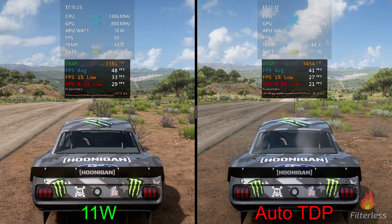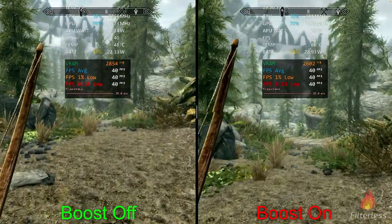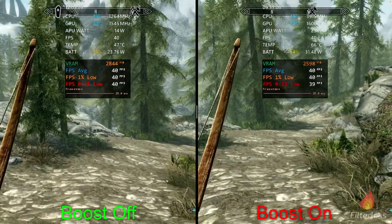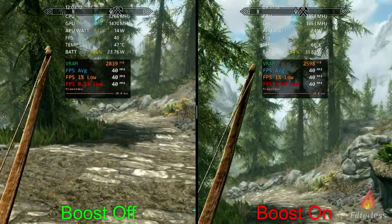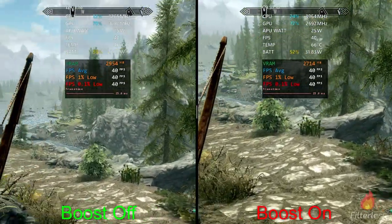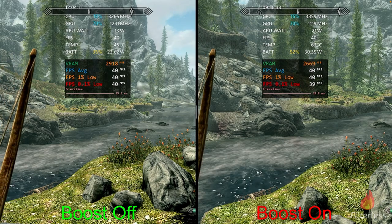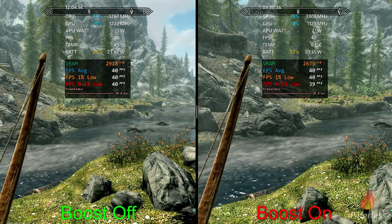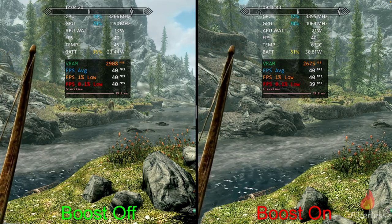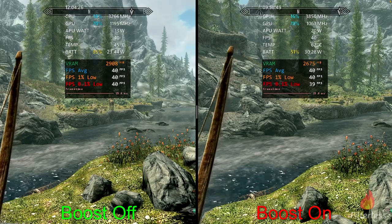Next up we have Skyrim — boost on the right versus boost off on the left, running 720p high settings. We're getting around 23.8 watts on the left versus 31.8 on the right and holding a solid 40fps across the board. Wrapping this one up we're at about 23.4 watts on the left and 30.3 on the right. We got a solid 40fps; with boost on there's a little stutter visible in the frame time, showing 39 for the point-ones, but it's very minor.